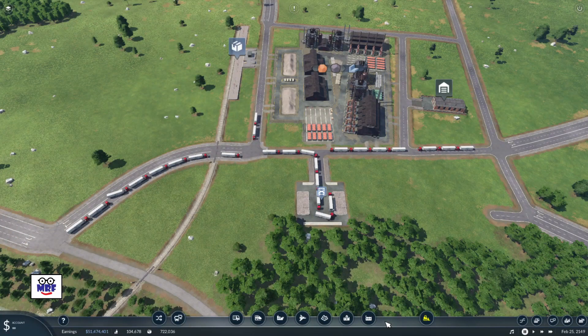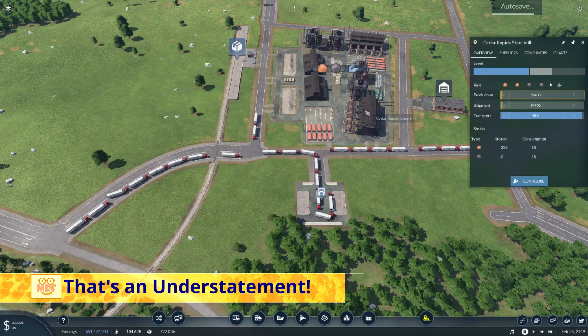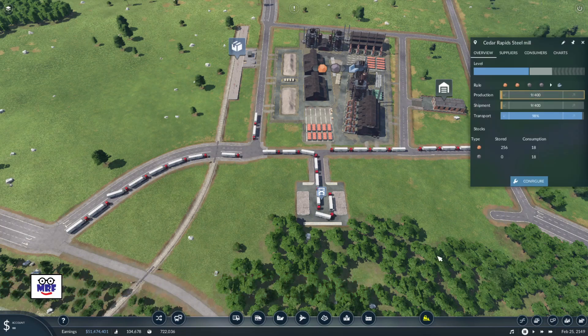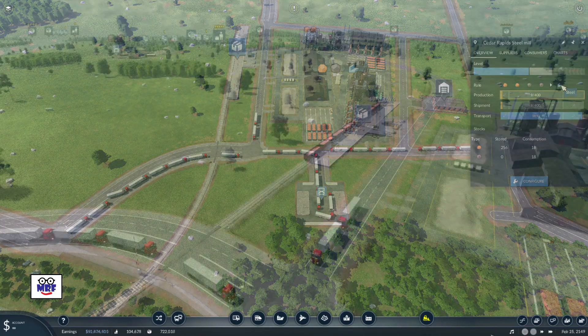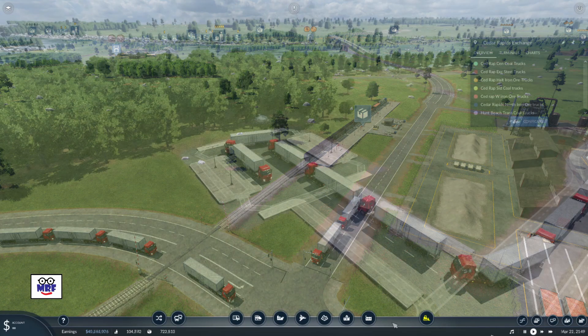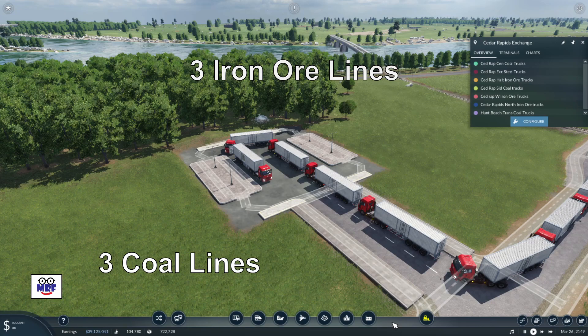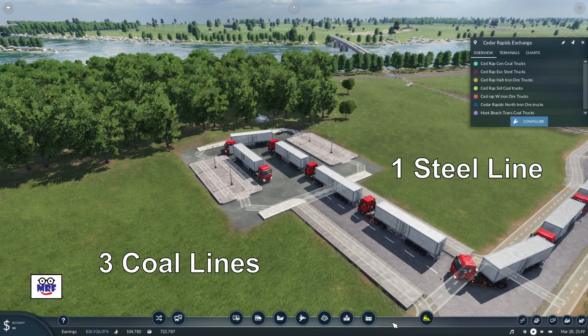So here is a standard small truck station that is not doing very well at all. This truck station supports the Cedar Rapids steel mill. In the Cedar Rapids steel mill overview you can see that the input rule is two iron ore and two coal will get one unit of steel. I also have a cargo train station on the left that brings iron ore to the steel mill. There are seven truck lines utilizing this truck station: three iron ore and three coal lines supplying the steel mill, and one truck line delivering the steel.